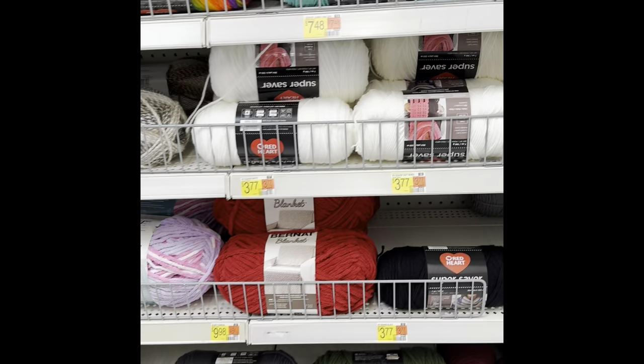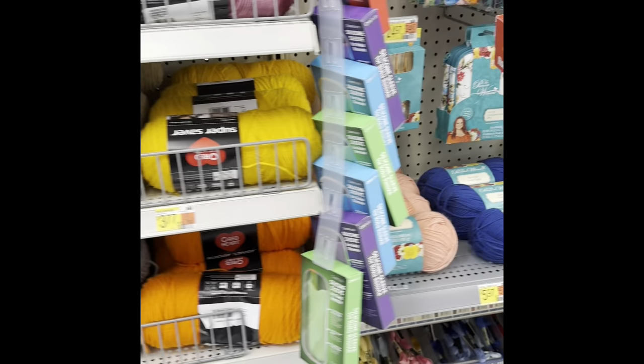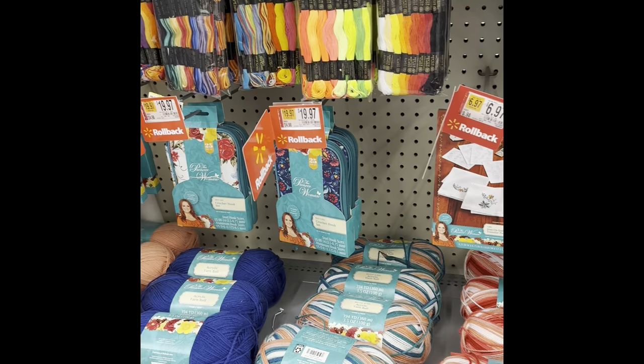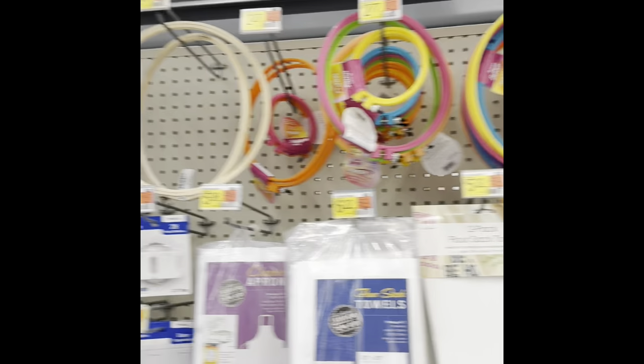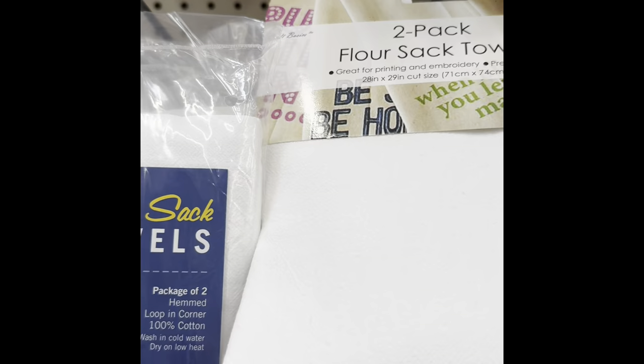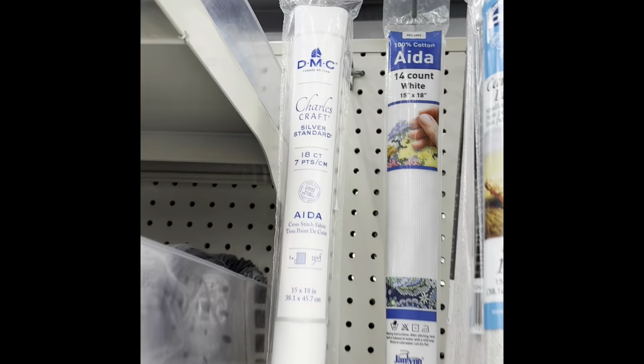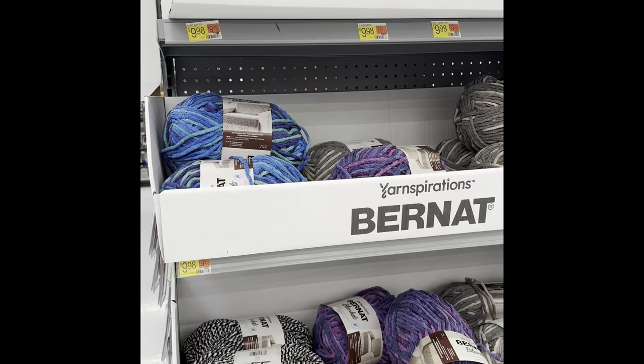More colors of the Red Heart Super Saver. There's the Pioneer Woman stuff — that is not very soft, just so you know. Some thread kits, some Aida cloth, some hoops, some more flower sack towels. You've got your aprons and things that you can embroider on. They only had like three or four different kinds of Aida — kind of low on that supply.